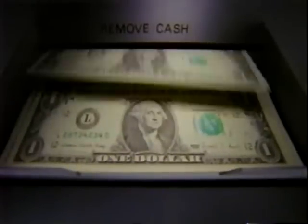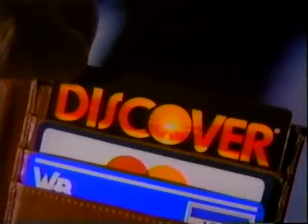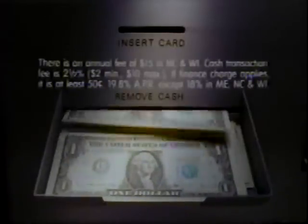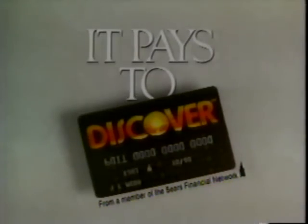Most credit cards advance you cash, but then immediately take interest back — and keep on taking it. But now you can get cash interest-free with your Discover card. Just pay your balance every month and, for a small transaction fee, we'll give you the cash interest-free. So take it from us instead of giving it to them — it pays to Discover.